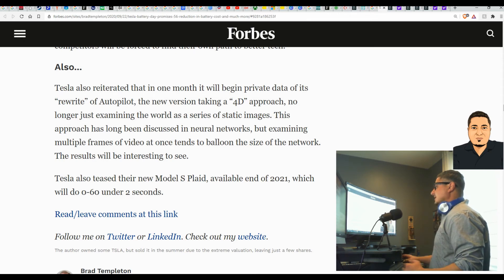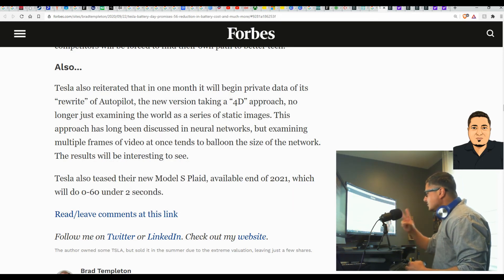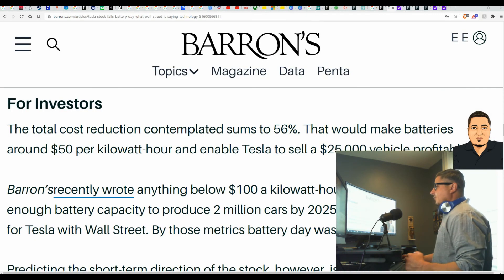Tesla also teased at the end of the live stream that their new Model S Plaid will be available at the end of 2021, which will do 0 to 60 in under 2 seconds — crazy, I want to see that.